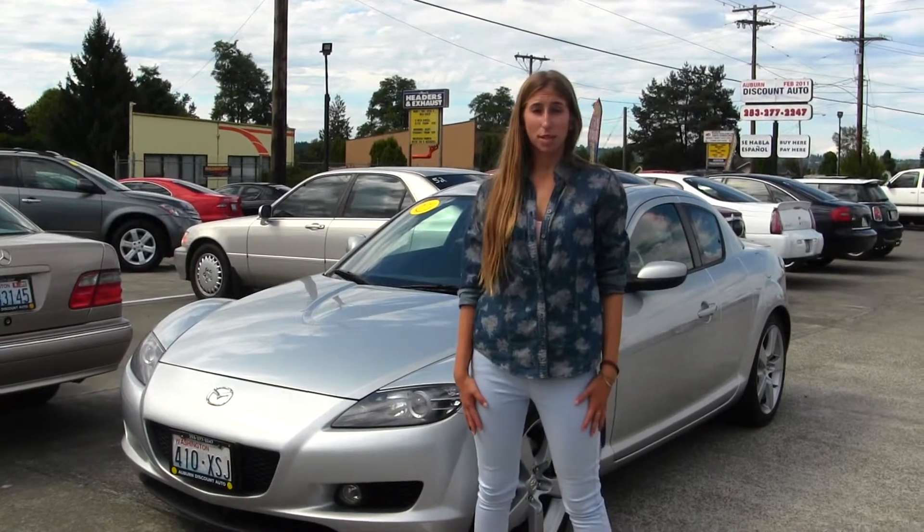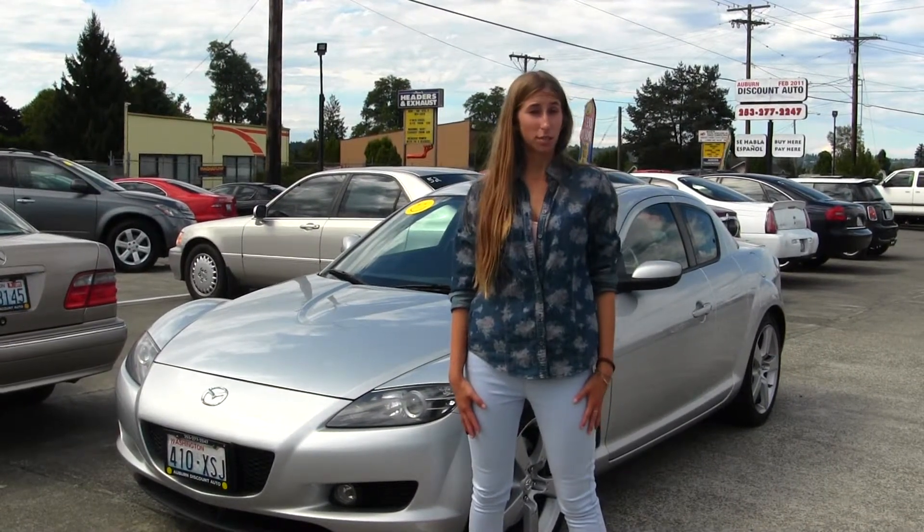Hi, this is Chelsea. Today I'm at Auburn Discount Auto, located at 4710 Auburn Way North.